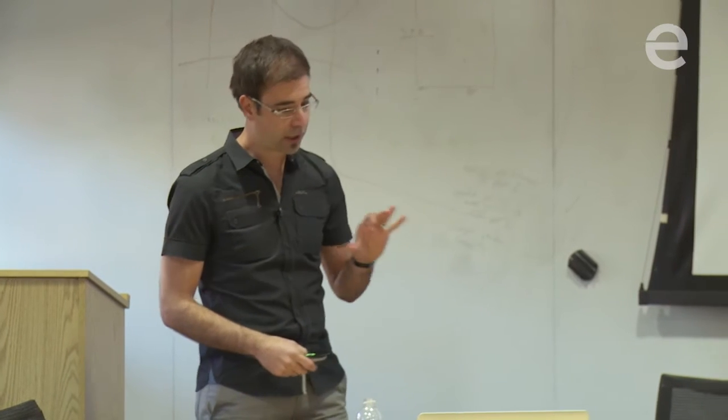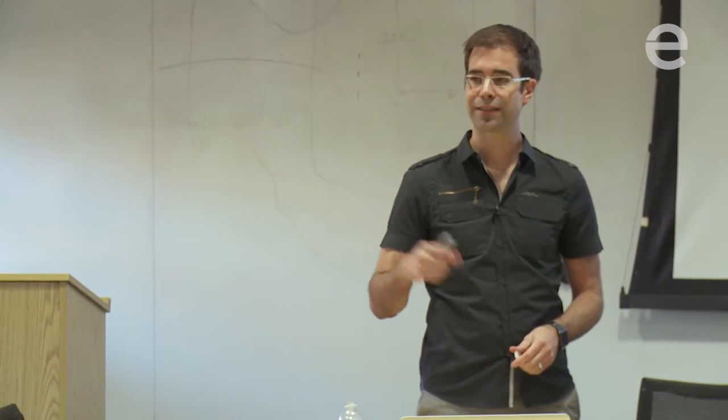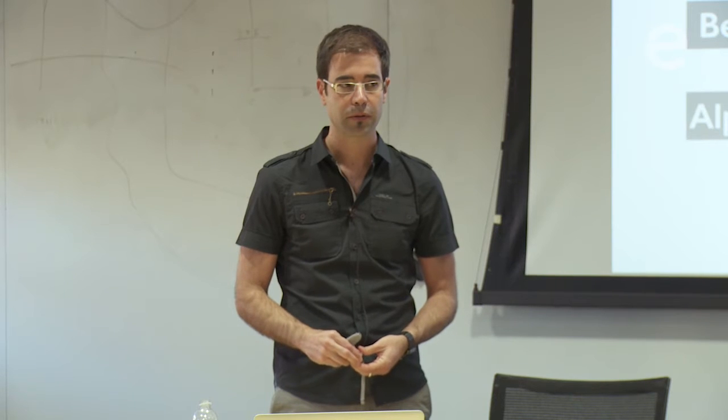In this simplified technology development curve, the best time to file a full patent application is the second hump — when you've had a couple of people on your team working on the problem for a while, you're solving the problems that your solution actually created, and you've now gone further than anyone else. This gives you more depth, more words, and a full patent application where you have a higher level of confidence that you're actually going to come away with something.